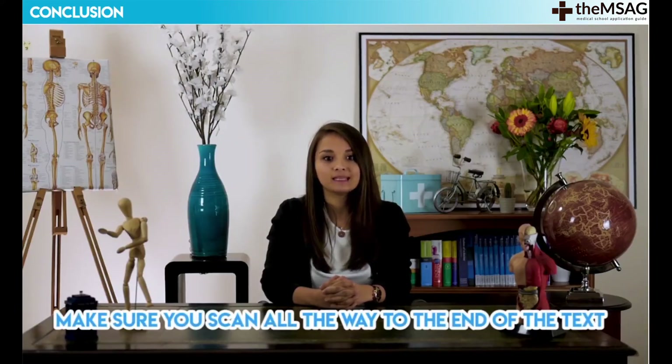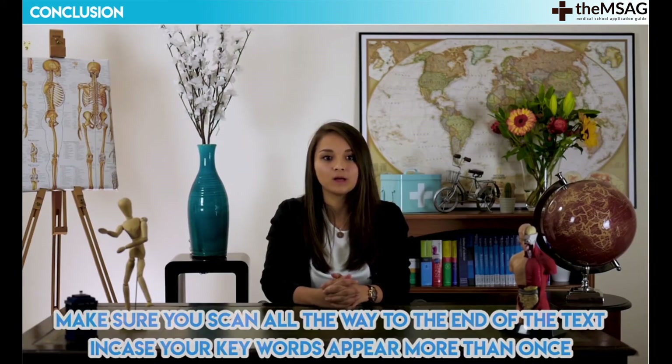By quickly asking what the data points in the question were, we were able to confidently answer the question in a very short space of time. In the last five minutes, we've seen how number scanning can refresh your awareness of the data in the text, and it's not just a figure in the question that you should scan for, but any other numbers, including written numbers, that may be relevant. In a true, false or can't tell question, you can use this technique to scan for any keyword from a statement and save time by not reading the passage in full. Make sure you scan all the way to the end of the text, in case your keywords appear more than once.